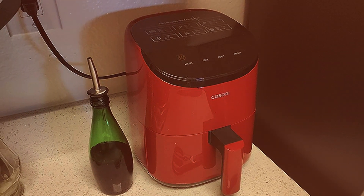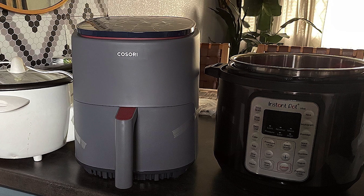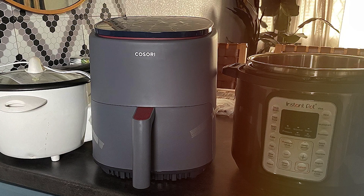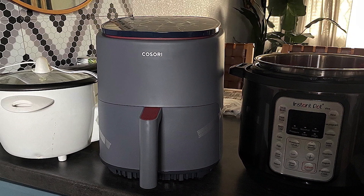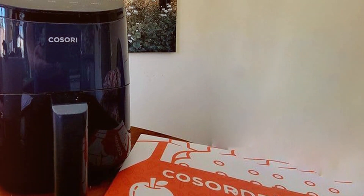Whether you are whipping up crispy french fries, golden chicken tenders, or delectable pastries, this appliance delivers perfectly cooked results every time. With a temperature range of 180°F to 400°F and a 30-minute timer, precise cooking control is at your fingertips.